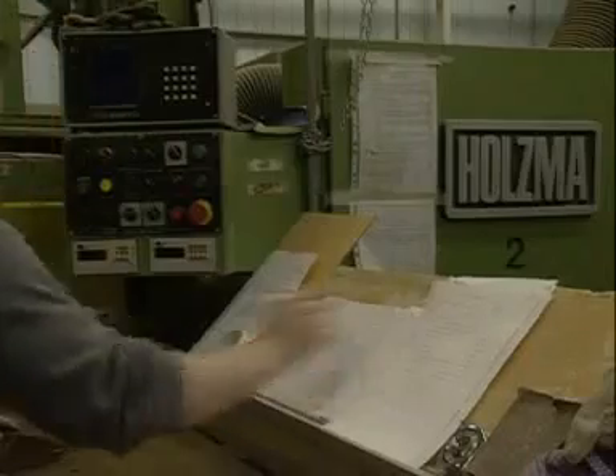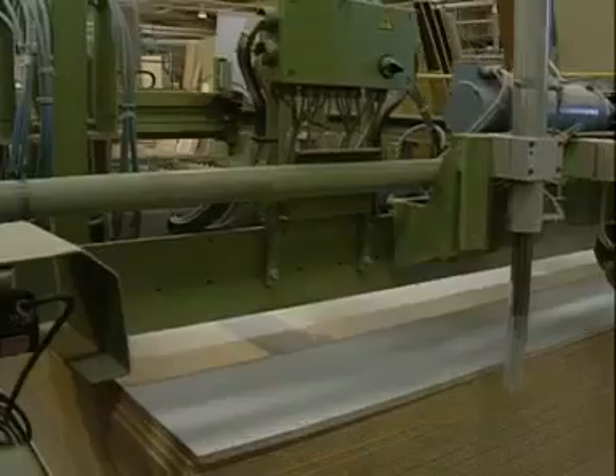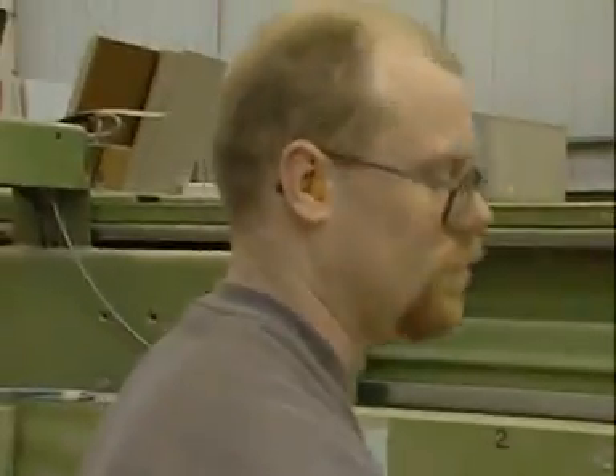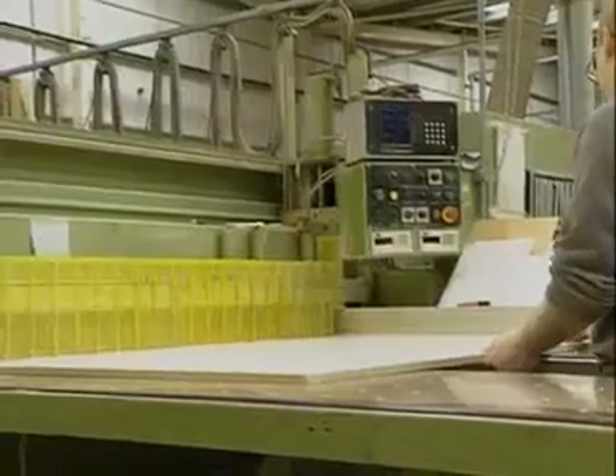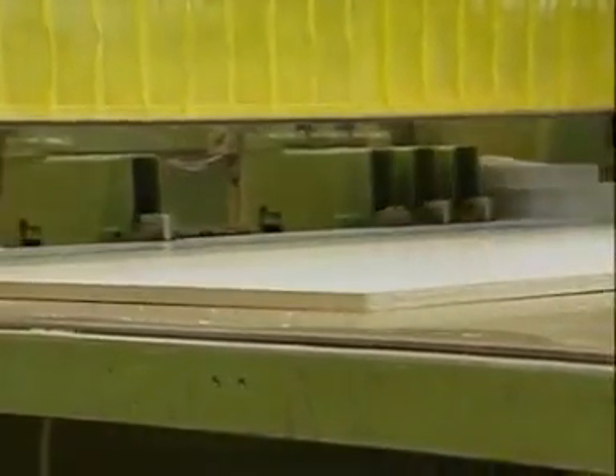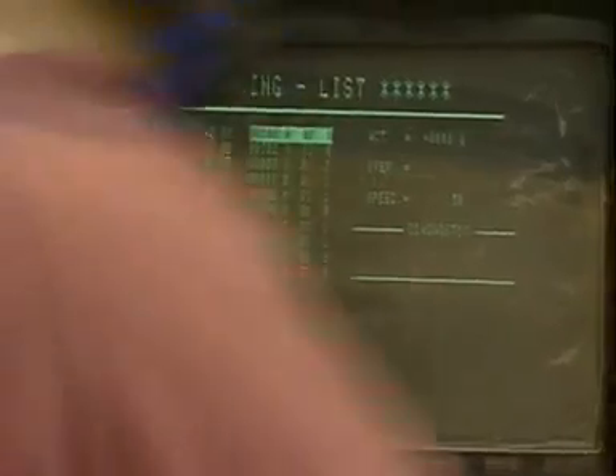The Slaters' order arrives at the beginning of the production line. Here, standard sheets of MDF, HDF and chipboard are cut to the correct sizes for their order. Chipboard will be used for inner wardrobe divisions, whilst higher quality HDF will be used for the more visible door fronts.